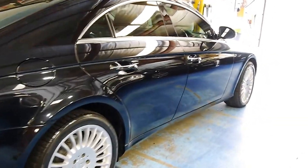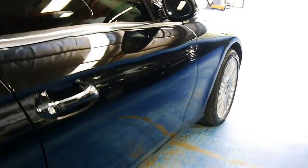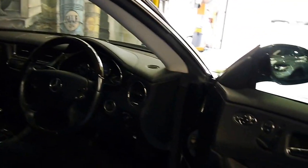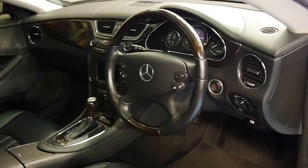Travelled just 78,000 kilometres. It's got Pirelli tyres all round and some very nice Mercedes-Benz alloy wheels, which I believe are from a CL 500, and they suit the car very well.